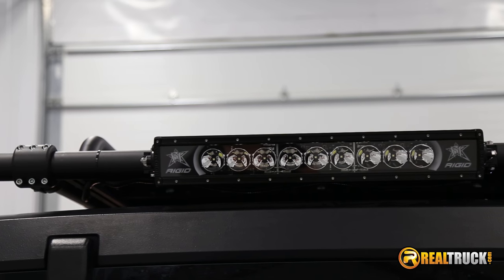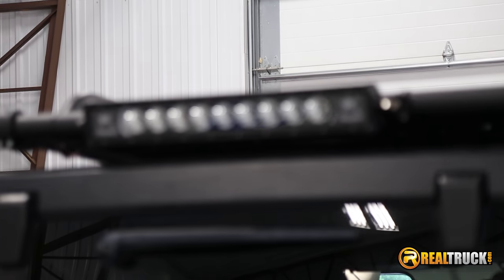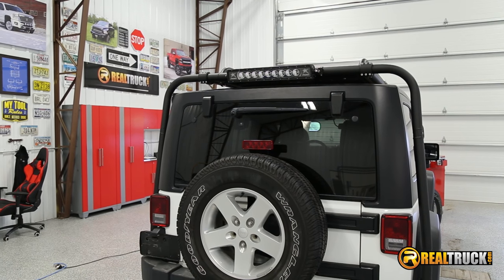Keela here with RealTruck.com. Check out the Rigid Industries Radiance 20-inch LED light bar. It's crafted with a high-impact polycarbonate lens and constructed into an aluminum alloy housing.